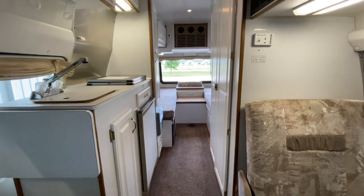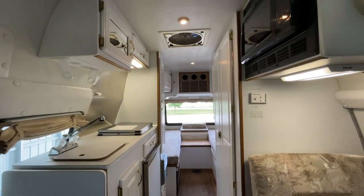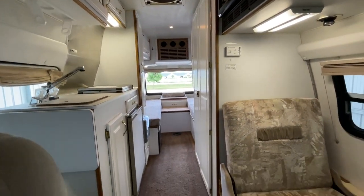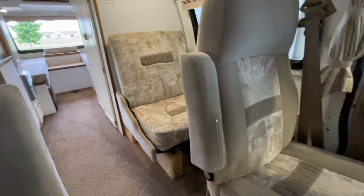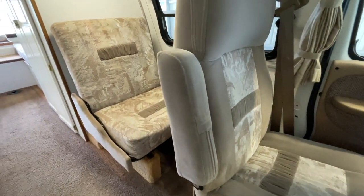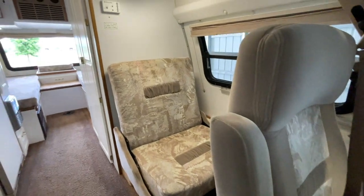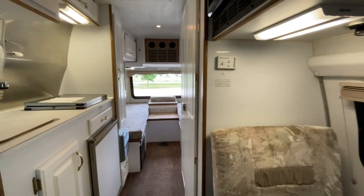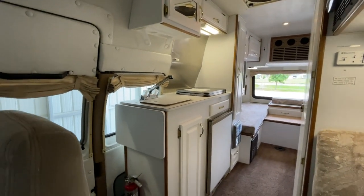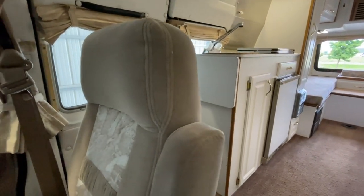It's time for the inside portion of today's video tour. We are inside this 1998 Explorer 230XLW — Explorer spelled X-P-L-O-R-E-R, not to be confused with the Explorer Conversion Van Company spelled E-X-P-L-O-R-E-R. We've got 57,107 miles on this 1998 Explorer 230XLW.